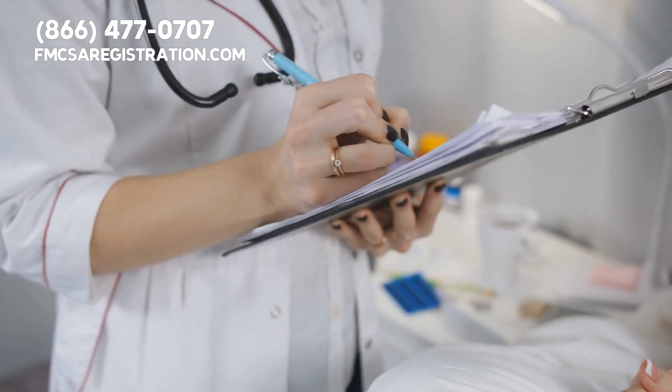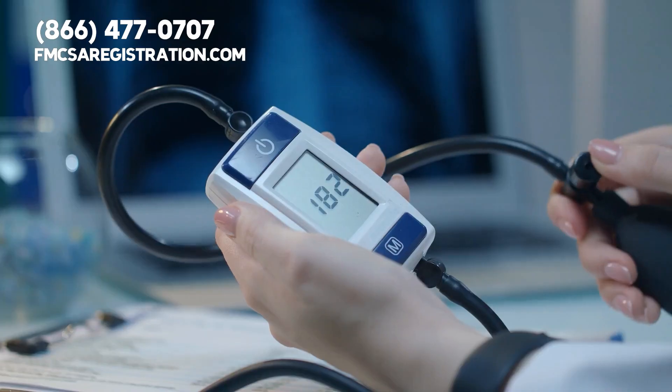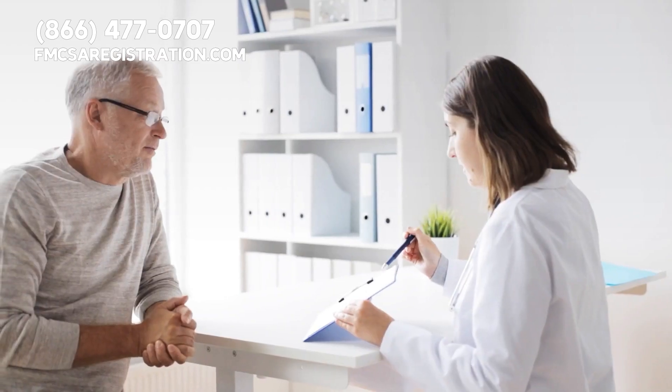During the exam, the medical examiner will check your vision, hearing, blood pressure, and other factors that could affect your ability to drive safely.